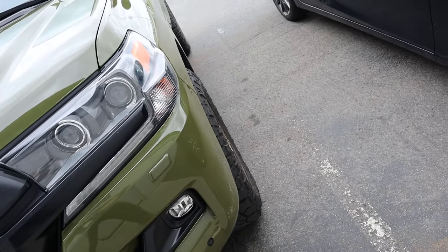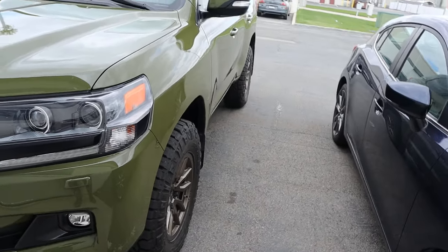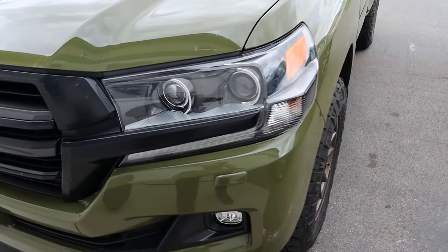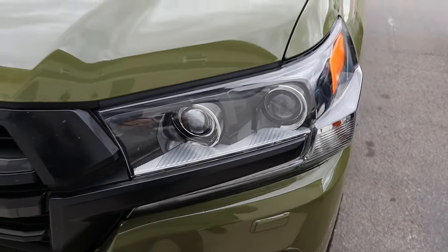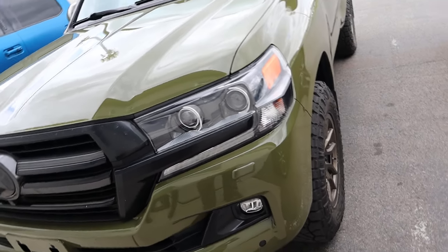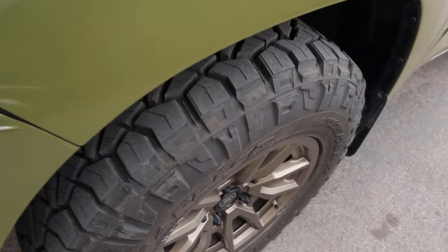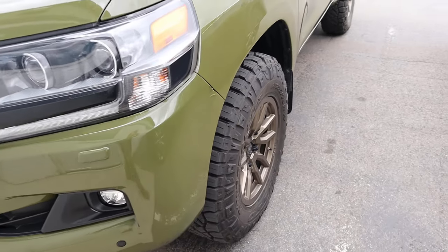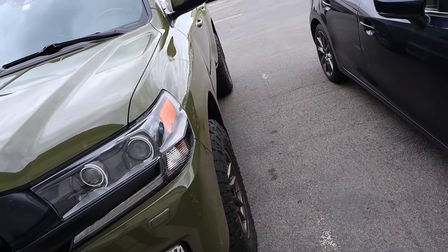Here's my Land Cruiser — you can see it's not quite a negative offset, but there's just a little bit of tire poke, which makes the car look quite a bit more aggressive. It's also interesting because mine has the heritage edition blacked-out lights versus the silver on hers. The silver on hers doesn't bother me as much as I thought it would. I also did a more aggressive tread pattern on my tires since mine is an actual off-roader, whereas hers will be more of a mall crawler.